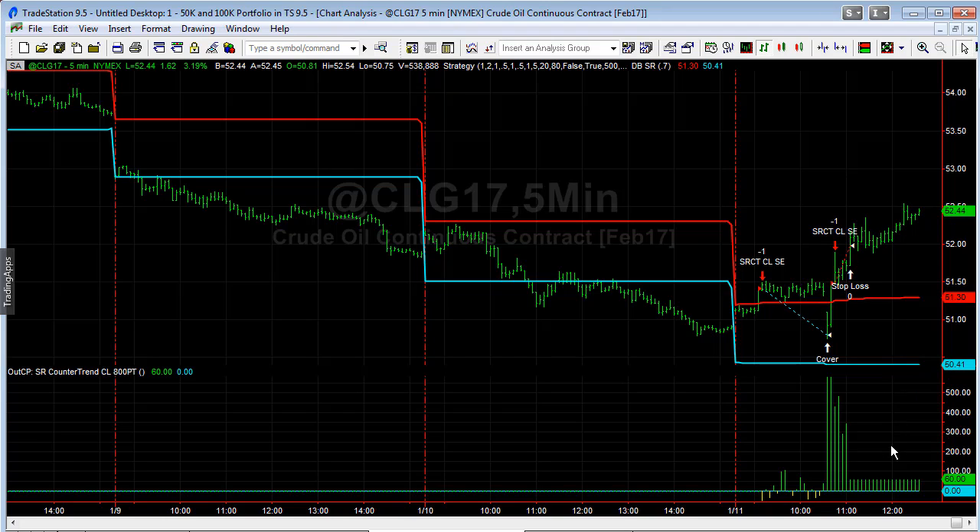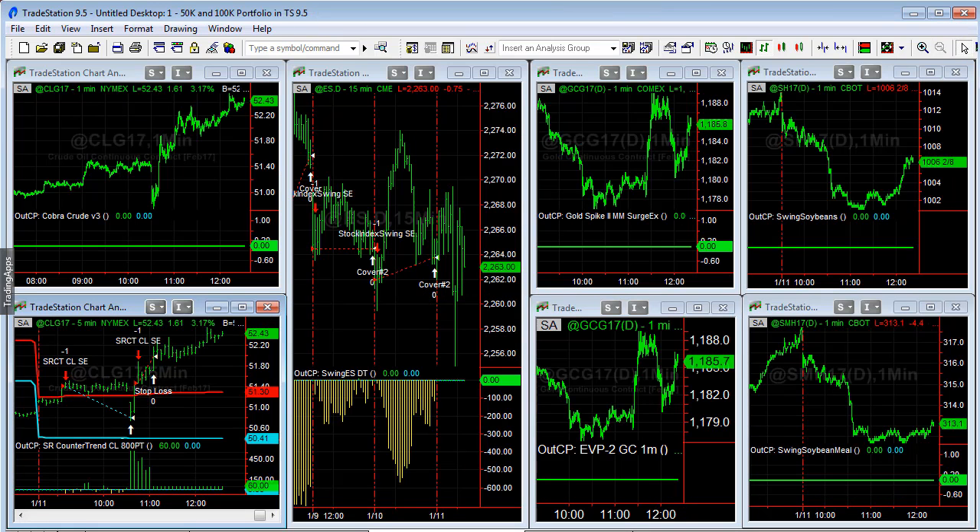The second trade would have been a loss, so we came out basically plus $60 on this — pretty much scratch, break-even. It was $110 before slippage and commission, and $60 after slippage and commission. That's how we calculate this on the SR Counter Trend crude oil trade and gap fill reverse.